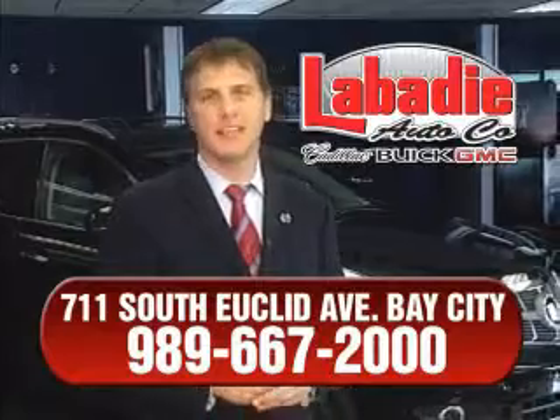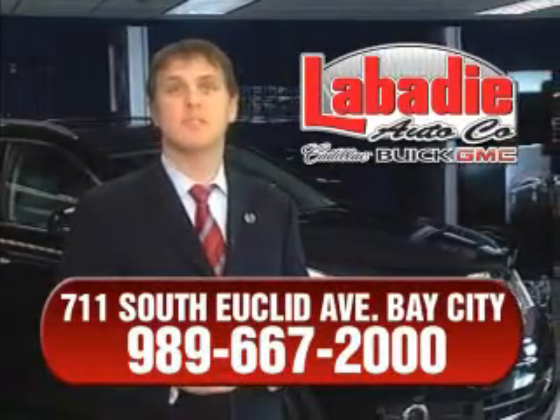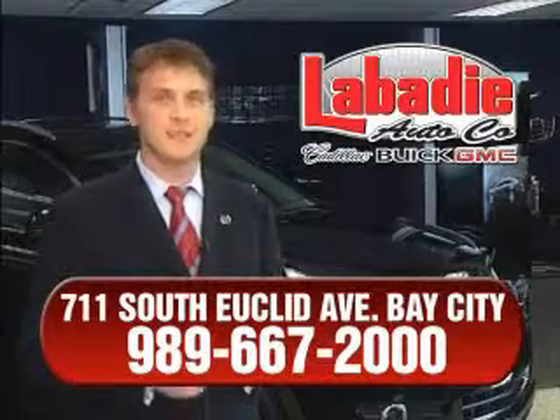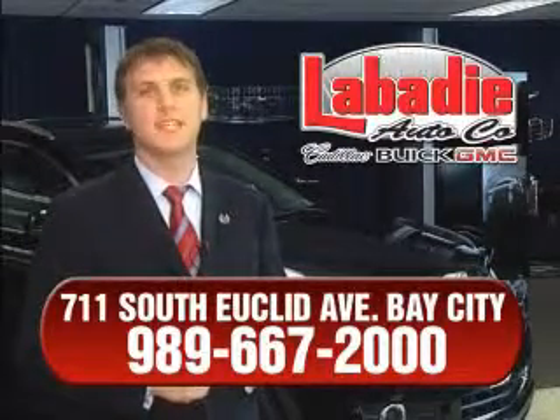Hi, I'm Mark Labadie, and I'd like to personally thank you for visiting our website. We're a family-owned business and have been doing business for over 60 years in mid-Michigan. All of our vehicles have been professionally inspected and hand detailed to ensure that you're getting the maximum value. Remember, we'll do whatever it takes to earn your business.